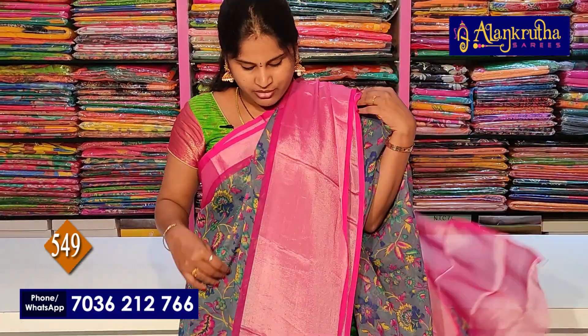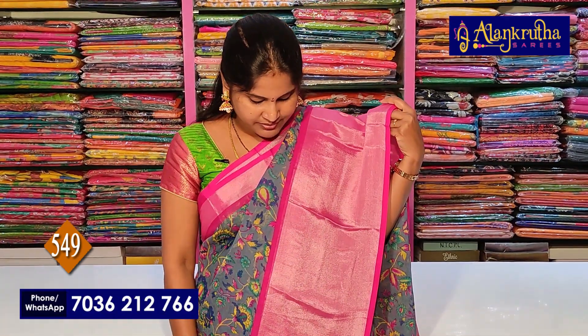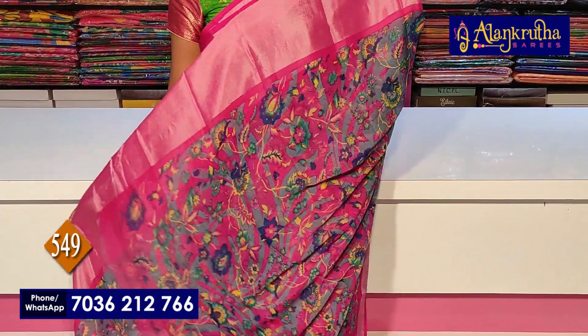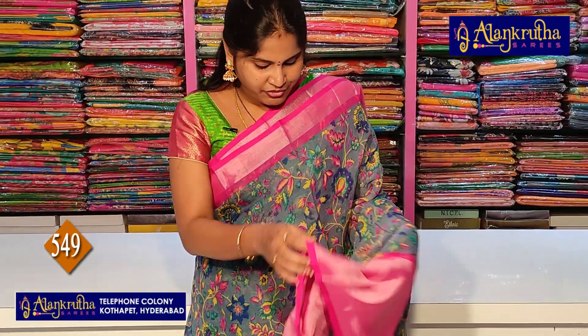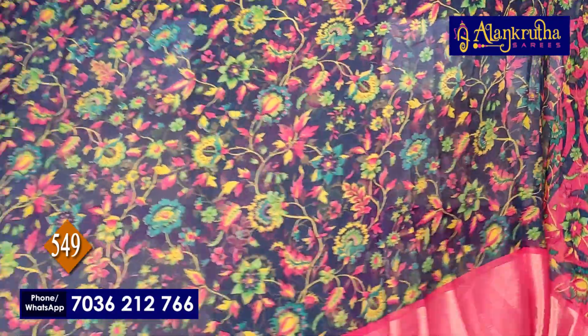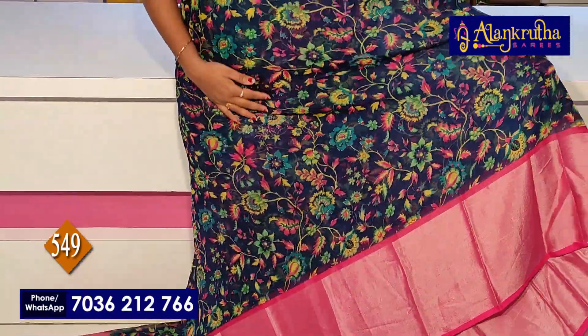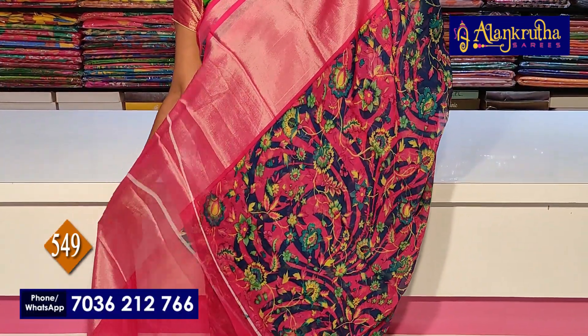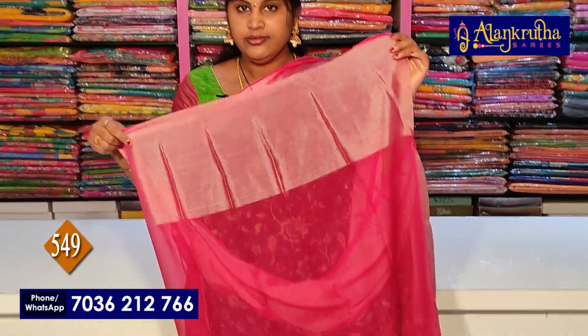This saree is priced at 549. Next color is Navy Blue with Pink color. Pink borders on a Navy Blue saree. Pallu included.